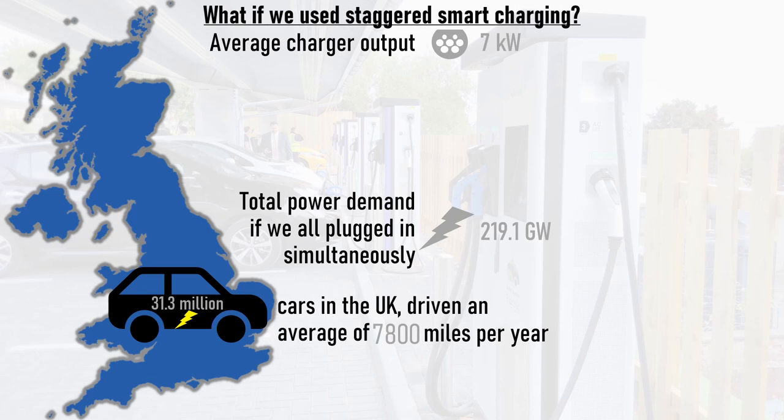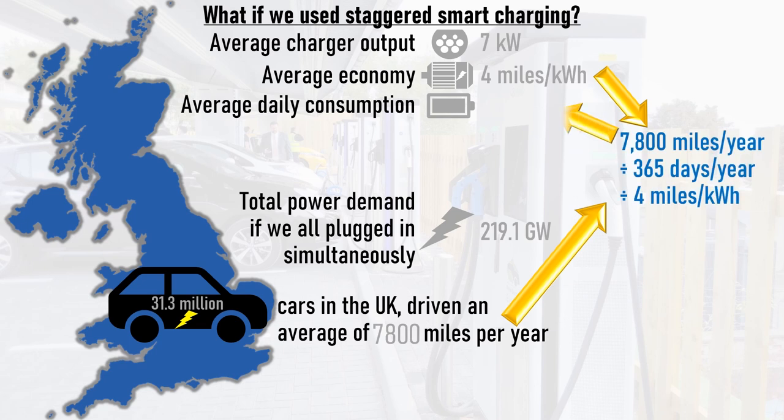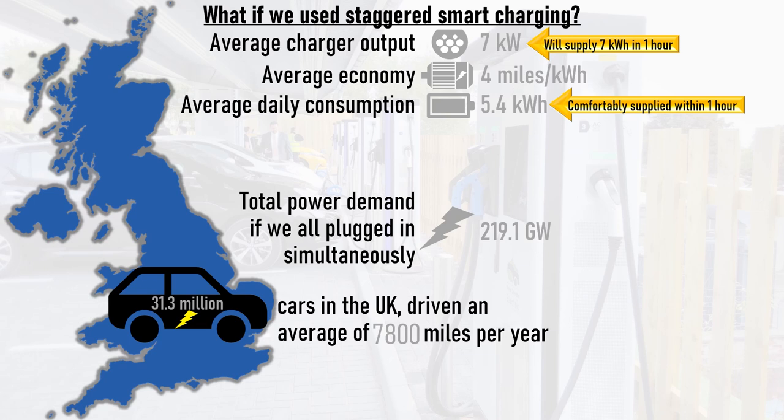What if we all used staggered smart charging to reduce the maximum power demand on the grid? A typical electric vehicle averages about 4 miles per kilowatt hour of electricity. Since EVs travel an average of 7,800 miles per year, dividing by 365 days per year then by 4 miles per kilowatt hour and rounding up slightly, the average EV uses 5.4 kilowatt hours of energy each day. Since a 7 kilowatt charge point will supply 7 kilowatt hours of energy per hour, the daily energy requirements of an EV can be comfortably supplied by a 7 kilowatt charge point within one hour.